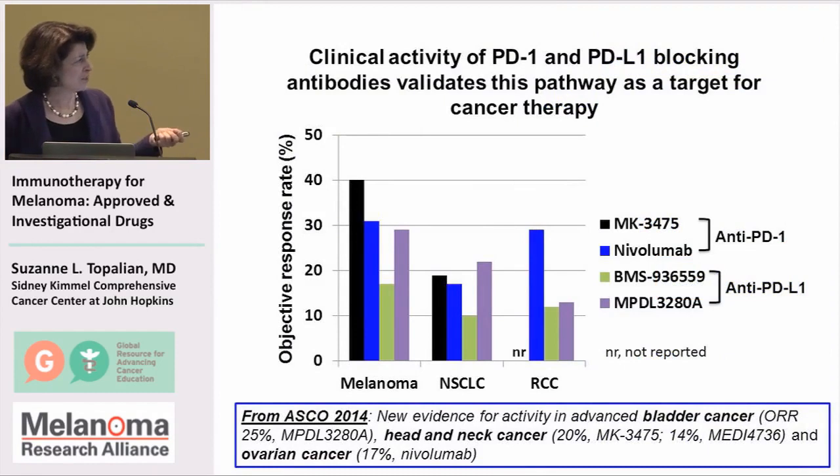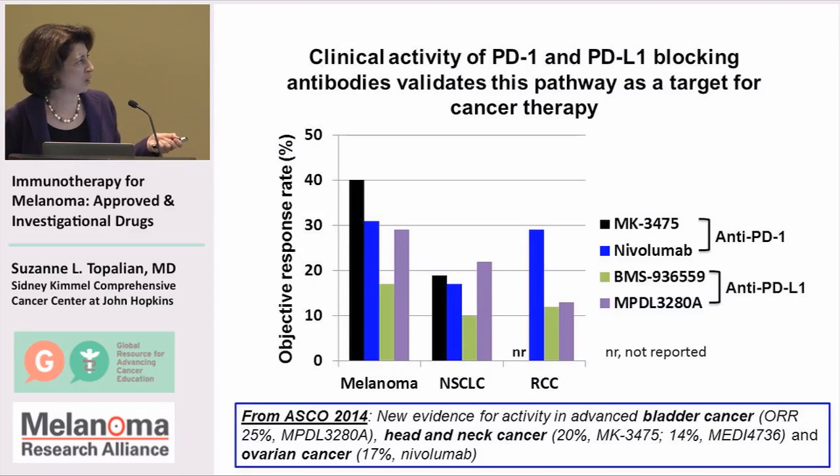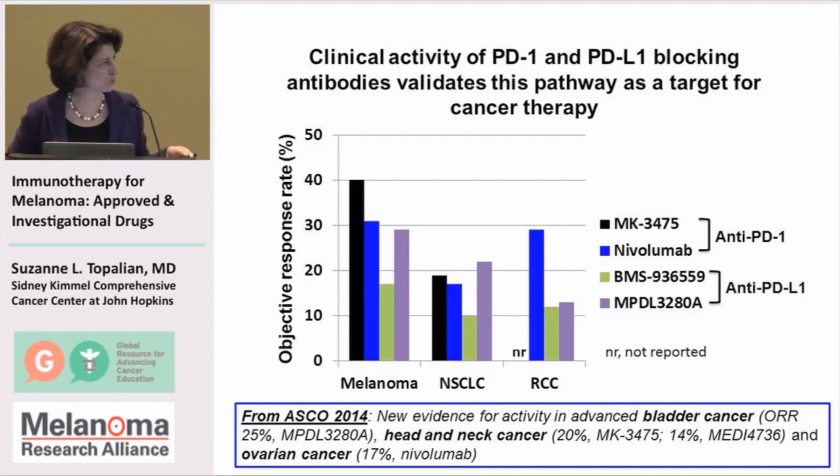There are several different drugs in the clinic to block either PD-1 or PD-L1. There's nivolumab, and the Merck drug that was recently approved, Keytruda. There are also two different anti-PD-L1 drugs, which block PD-L1 on the tumor cells.